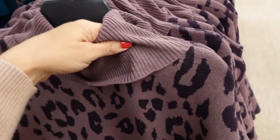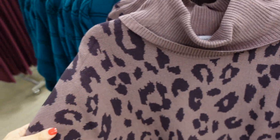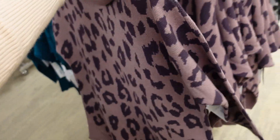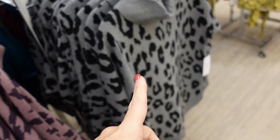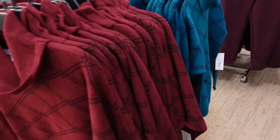New turtlenecks from Liz Claiborne — lightweight sweater material around the neck, thicker through the body, with a dolman-style sleeve, ribbed wrist, and ribbing at the bottom. Love the purple with the mauve. Also comes in gray, black, a plaid print in burgundy, and teal. Regularly $49.